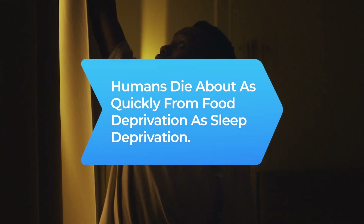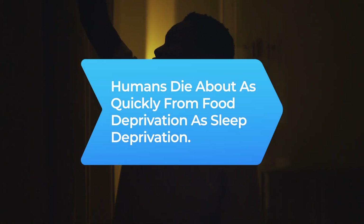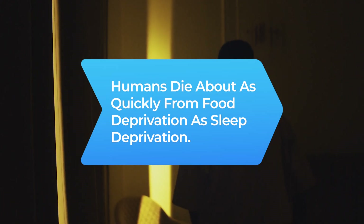Did you know? Sleep is as essential as food. Humans die about as quickly from food deprivation as sleep deprivation.